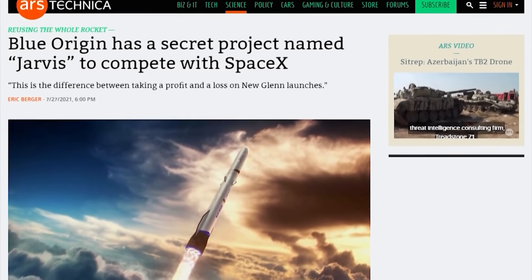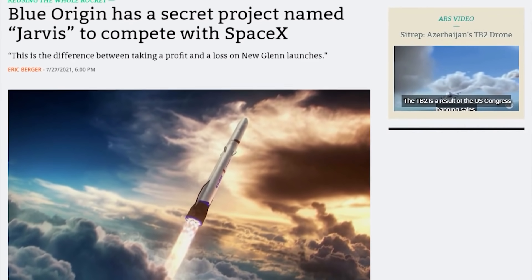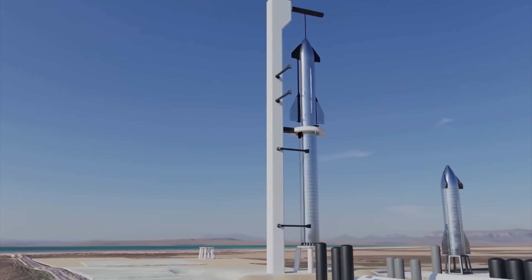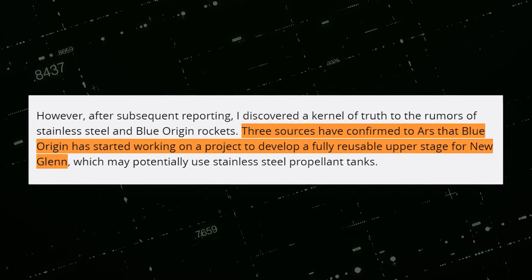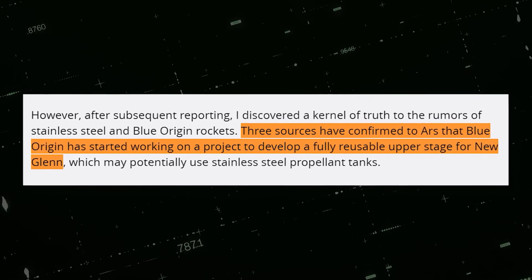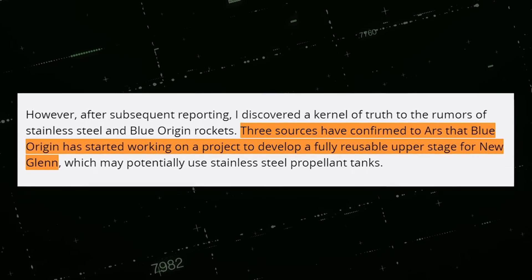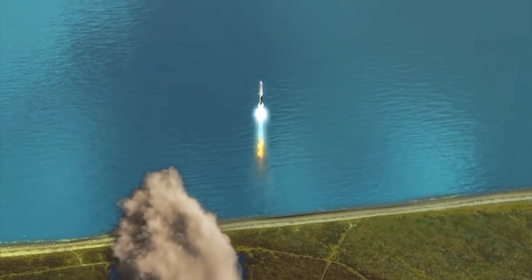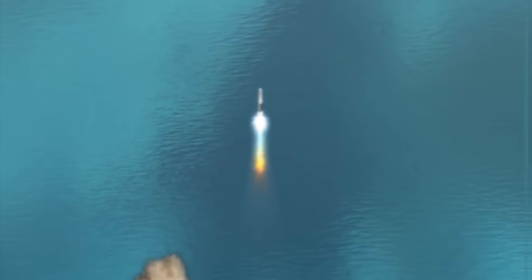According to an Ars Technica report, with Project Jarvis, Blue Origin aims to design reusable second-stage rockets as a direct answer to SpaceX's reusable Starship project, launched back in 2016. It was confirmed that Blue Origin has started development of a fully reusable second stage for the New Glenn rocket, possibly using stainless steel propellant tanks, a strategy aimed at reducing the overall launch cost.